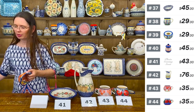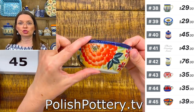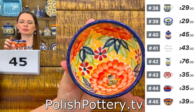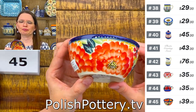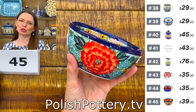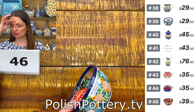Next are colorful bowls designed by Ms. Monika Kuczyńska. Number forty-five is approximately four inches in diameter, two inches deep, seven ounces — with an orange background and big red flowers with green leaves. $39 tonight.